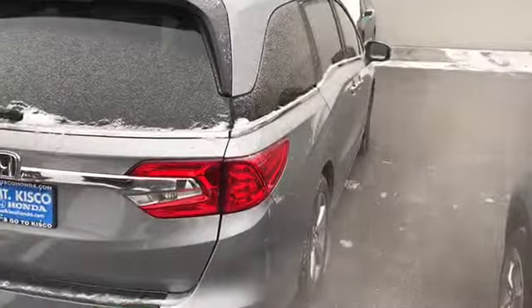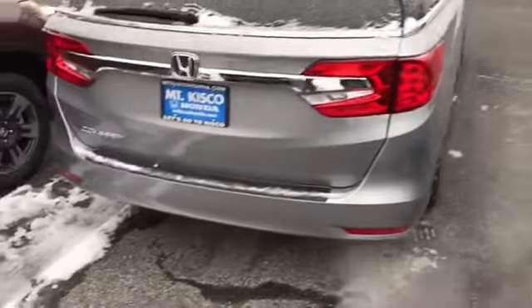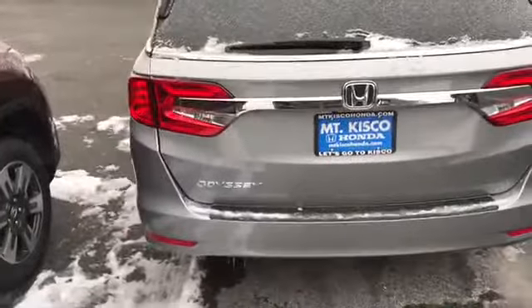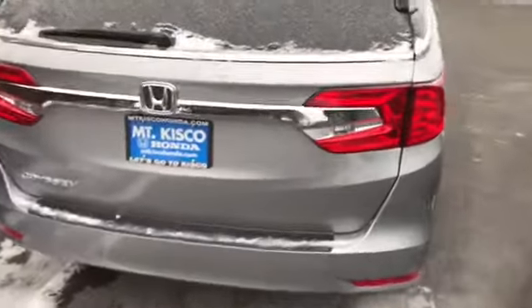It comes with an electronic parking brake with automatic brake hold, intelligent traction management with snow mode, and 18-inch light silver alloy wheels.